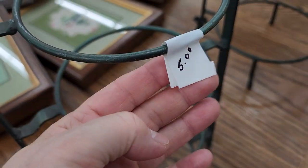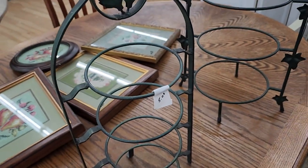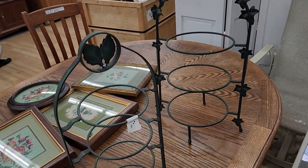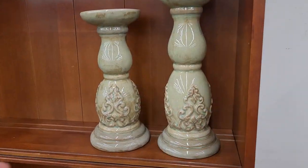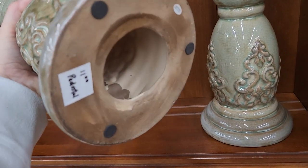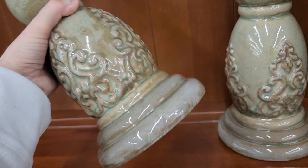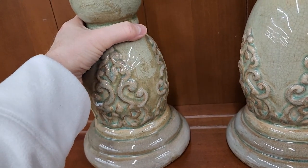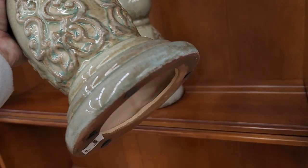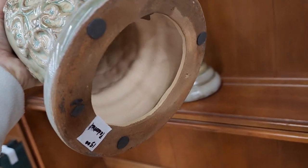And look at these — for $5 a piece, these are little plate holders. These are huge and felt like some type of ceramic — large candlestick holders, $11. Those are beautiful. I love those colors, and that one's $15. And they were heavy.